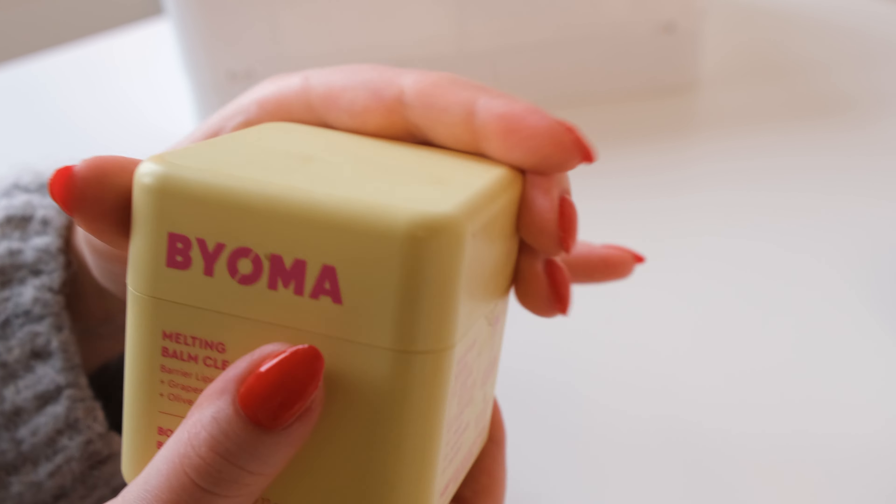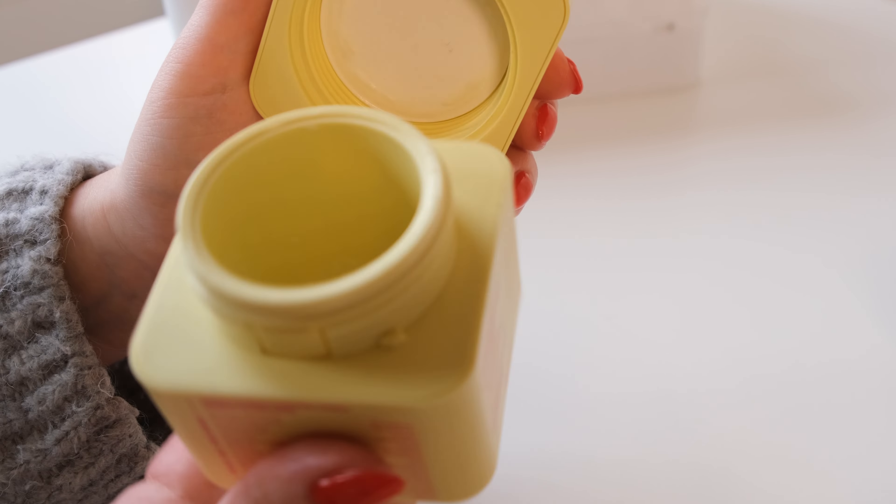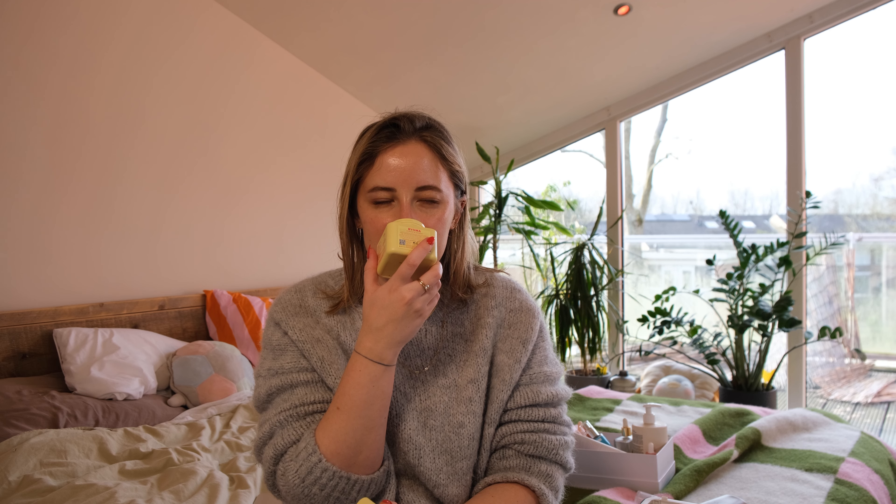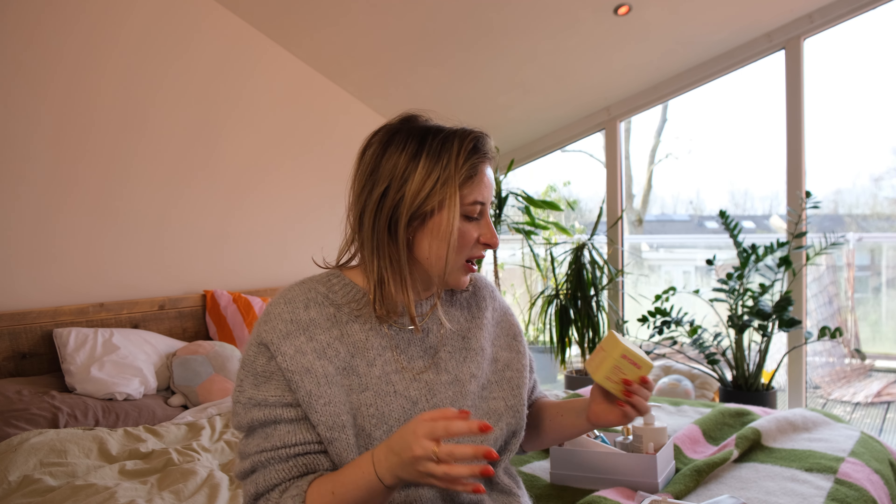Another thing from Bioma is this melting balm cleanser, which was great. I think it did take off makeup really nicely. Maybe there was some leftover from waterproof mascara, but other than that it took off really nicely, and with the second cleanse everything went off. It was really affordable, smelled a bit like medicine-y but not in a bad way. It felt nice on the skin and I love the colors of the packaging.